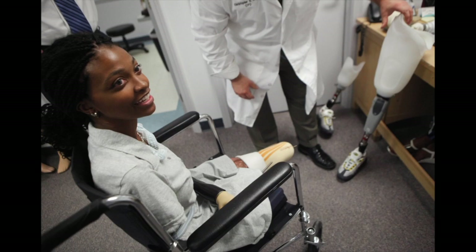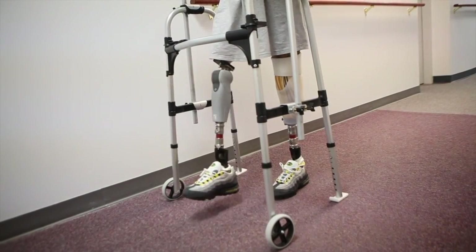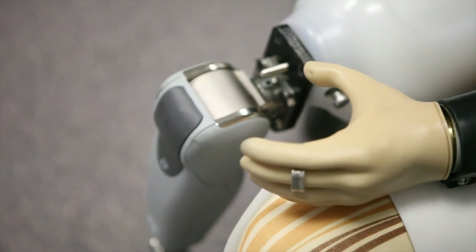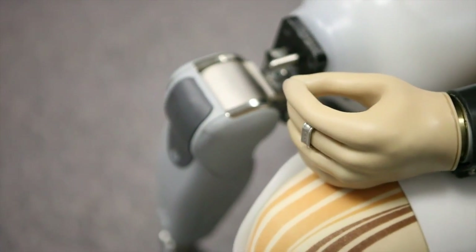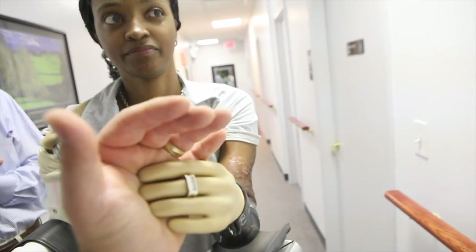Shannon is wearing state-of-the-art prosthetic equipment. Everything from her prosthetic feet, which are energy-storing feet — they return about 97% of the energy that she applies to them — right up through her prosthetic knee joint. It's a microprocessor-controlled knee, basically an onboard computerized knee that helps her walk. Her upper extremity has a very modern socket design, with a microprocessor-controlled hand system with electrodes over the surface of her skin.